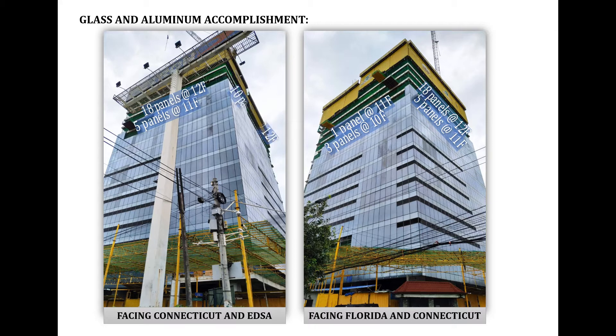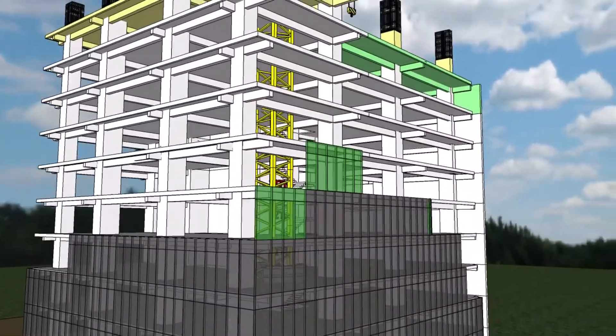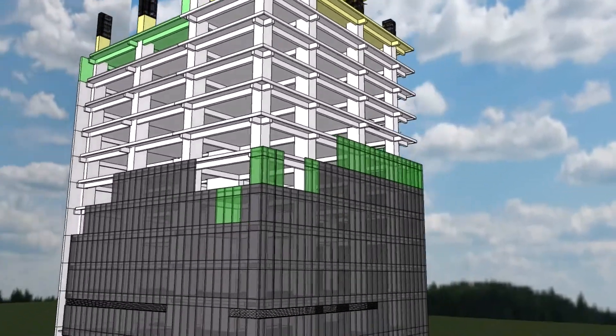For the glass and aluminum accomplishment, additional panels are installed on the 12th floor and 6 panels on the 13th floor. For concreting works and glass installation this week: installation of 12th floor glass panels facing S. Hall, then 11th floor panels at Connecticut Street, and lastly 10th floor panels at Florida Street.